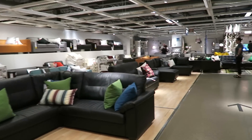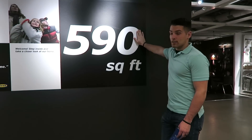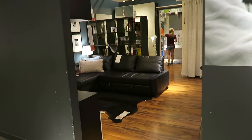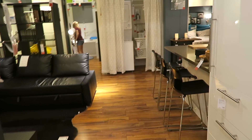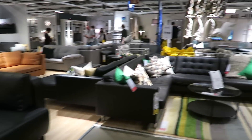Now we're in the leather sofas. This is what I said last night — this is exactly what I was thinking about. 590 square feet and they show you everything in here — living room, kitchen, all that. We showed that in the last video so we're not going to show it again, but we've got more leather sofas.